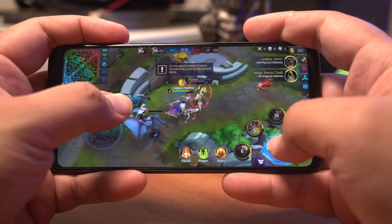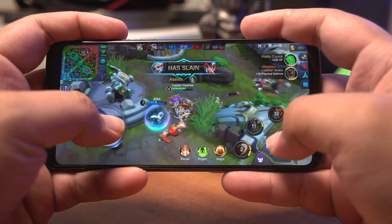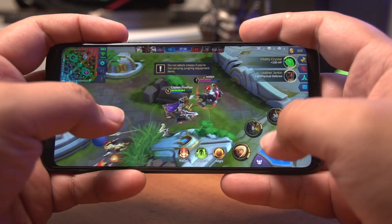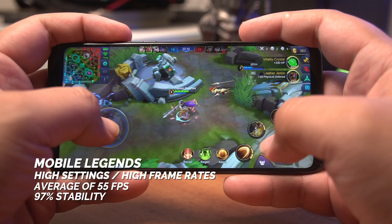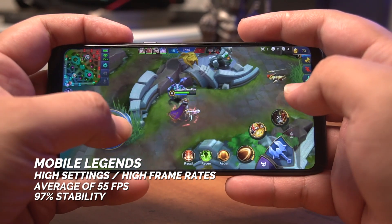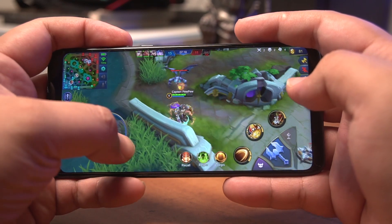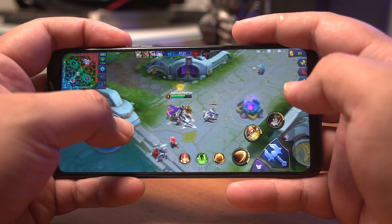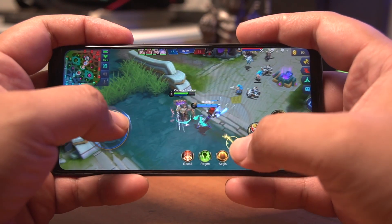If you like playing Mobile Legends, then you'll be pretty happy with the results that we got on this device. With graphics set to high and high frame rates on as well, we got an average of 55 FPS at 97% stability. The few drops were barely noticeable, and it was pretty smooth during team clashes as well, which is very important. No problems and pretty smooth sailing on this title, so let's move on to NBA 2K19.